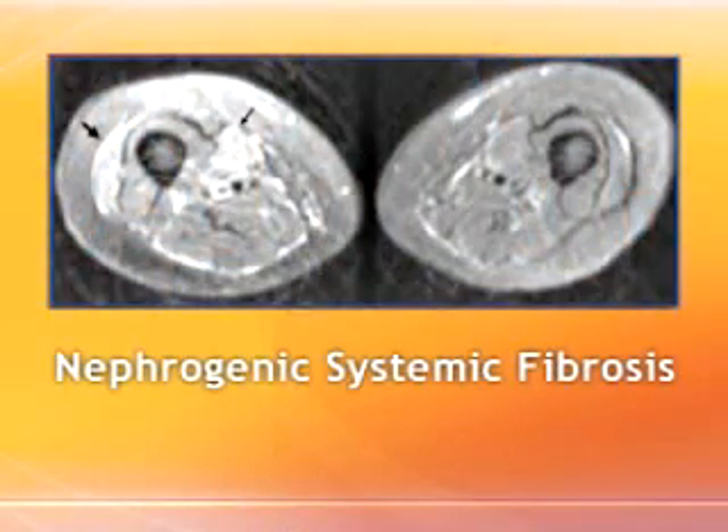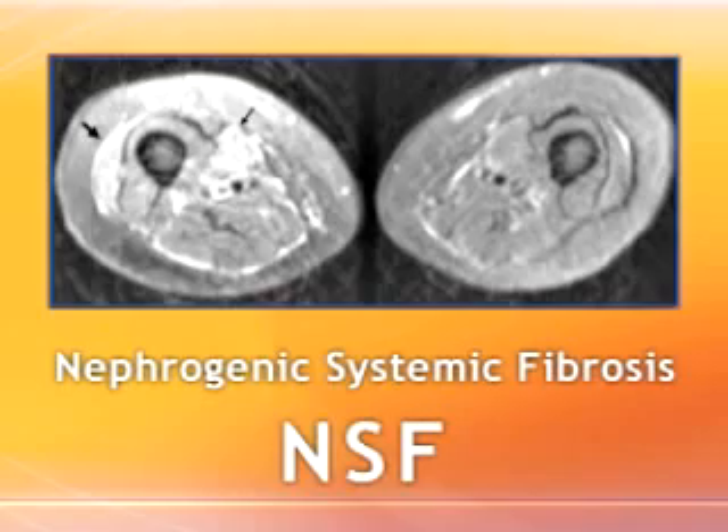The condition is called nephrogenic systemic fibrosis, or NSF. NSF is characterized by fibrosis of the skin, muscle, and internal organs. It's debilitating and potentially fatal.